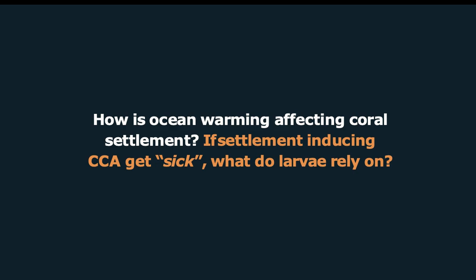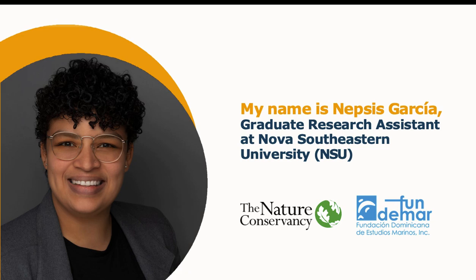And, if settlement-inducing CCA gets sick, what do larvae rely on? My name is Neftes Garcia, I am a graduate research assistant at NSU with Dr. Figueredo, but two years ago I was a TNC research intern at FUNEMAR, and with this amazing team, we decided to answer this question.